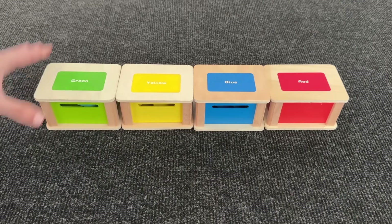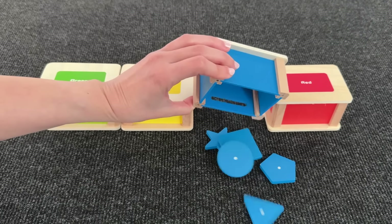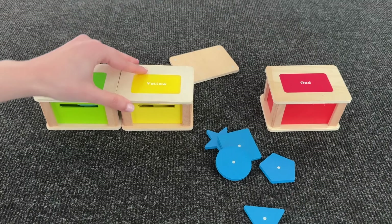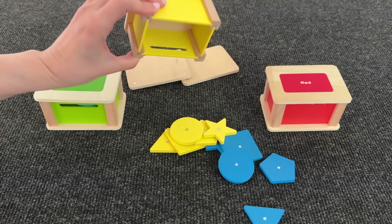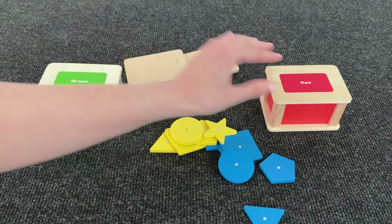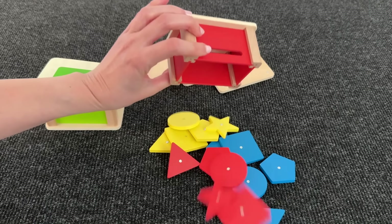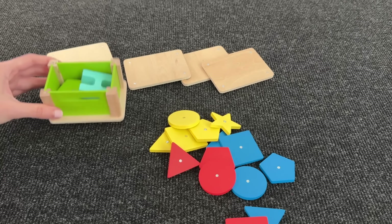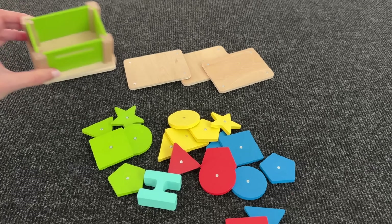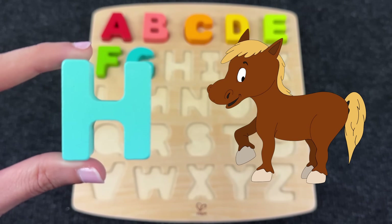Wow, we have colored boxes! Let's first see what's inside the blue box — no letter here. Let's see what's inside the yellow box — maybe here, maybe here, no. Next box is red — let's see, oh again nothing. Maybe inside the green box? And here we have the letter H! H is for Horse!